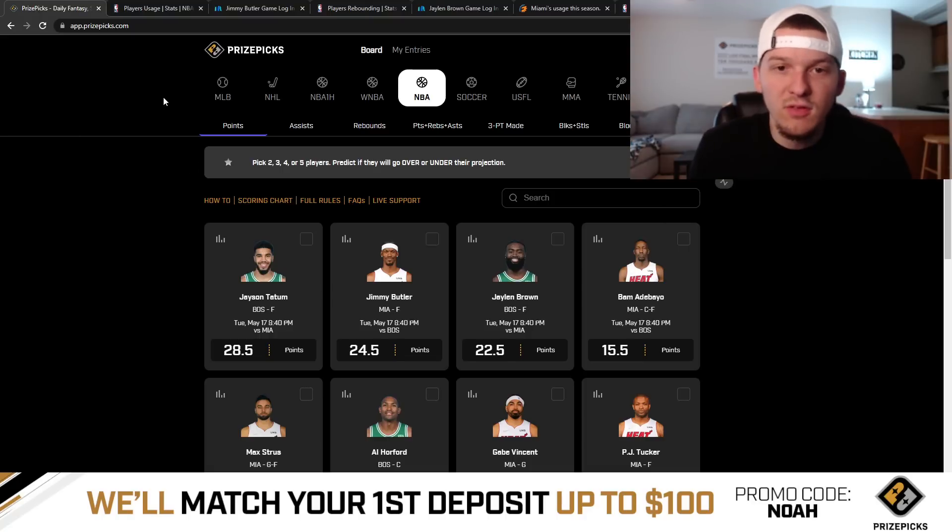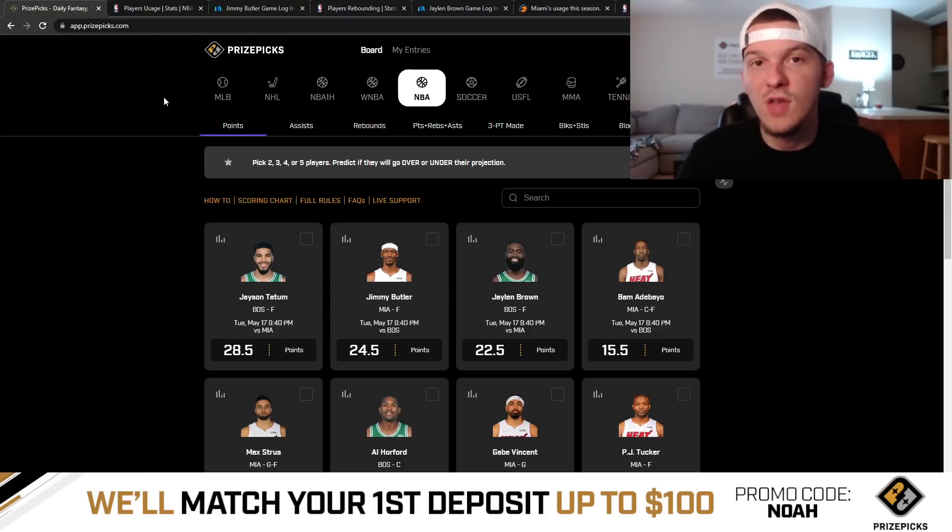Let's talk through the three plays I like for today. Hit that like button, guys — always appreciate you checking out these videos. We've been getting a ton of support on these PrizePicks videos, a lot of likes, a lot of views. Hit that like button if you haven't yet, and hit that subscribe button as well. Even though we just have one game today, I'm still going to try and post these PrizePicks videos daily for you guys, giving out at least two or three props I like each day. If you're new to PrizePicks, you can check them out and sign up with my promo code NOAH — PrizePicks will match your first deposit up to $100 when you sign up with my promo code.